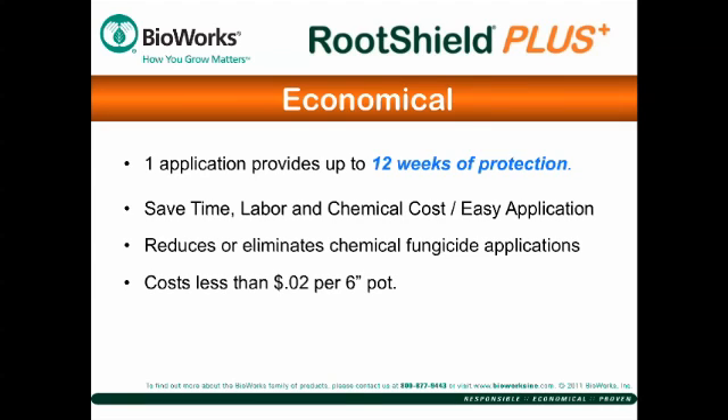Many growers report an 80% reduction in their chemical fungicide purchases when incorporating RootShield Plus into their rotation. It promotes a healthier root system, leading to enhanced plant vigor, improved water management, and lower fertilizer needs.